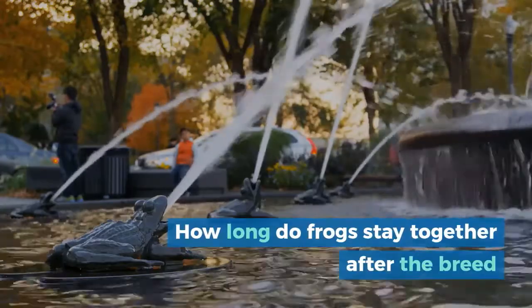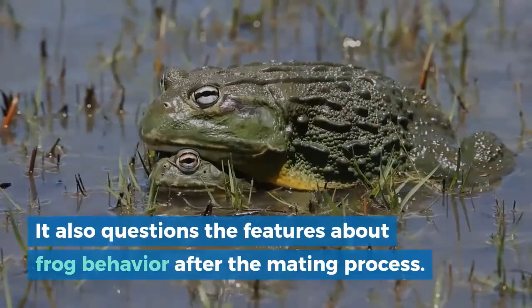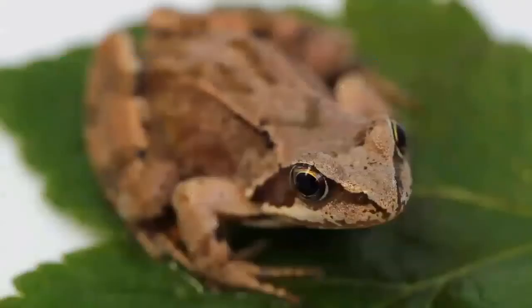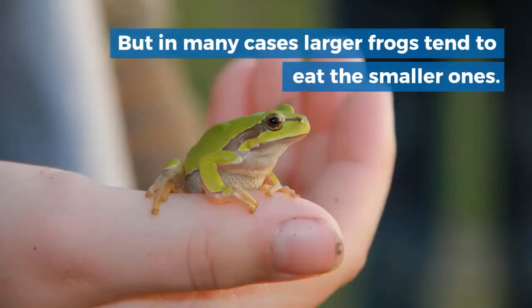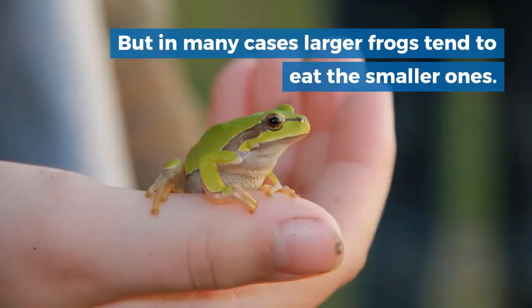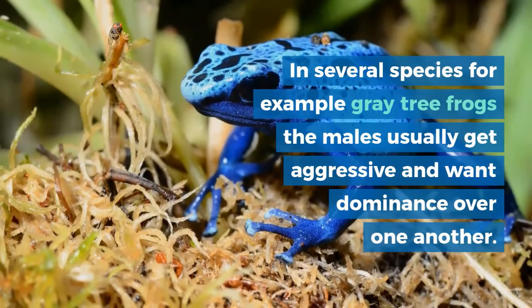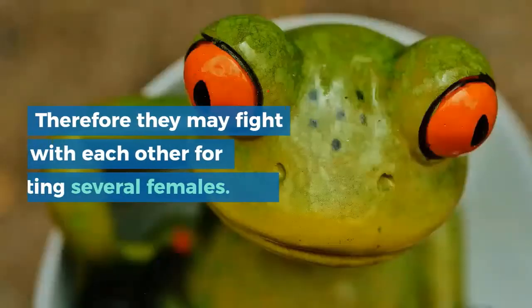How long do frogs stay together after they breed? Frogs are not much of family animals — they prefer to live alone. Even if different species are living together, they will live on their own without any interaction. But in many cases, larger frogs tend to eat the smaller ones. In several species, for example grey tree frogs, the males usually get aggressive and want dominance over one another, and may fight with each other before mating several females.